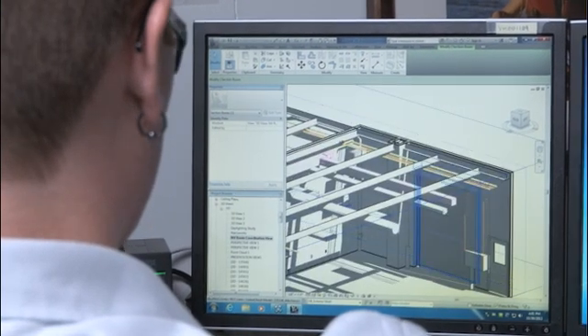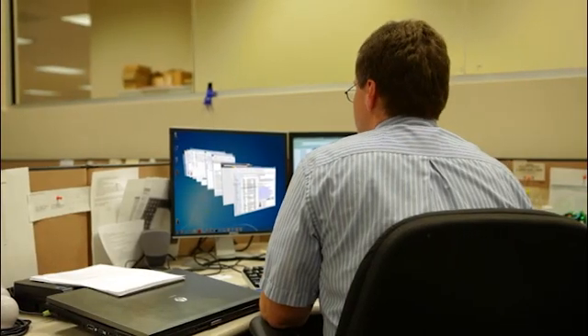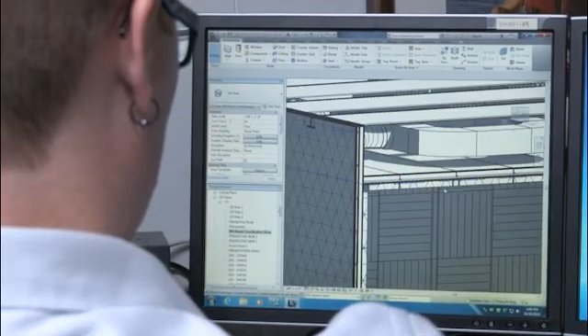So now knowledge workers up to light 3D users can share GPUs across their virtual machines for faster, more responsive experiences in applications such as Windows Aero, Microsoft Office, and even AutoCAD.